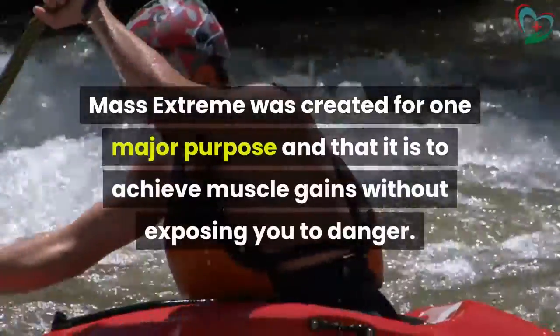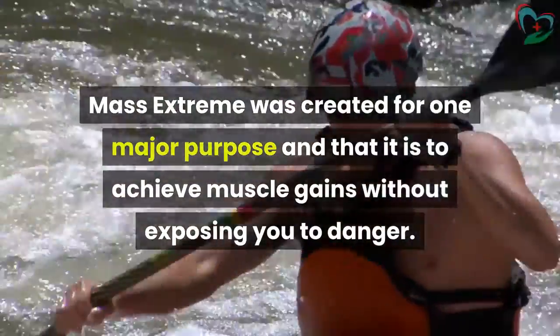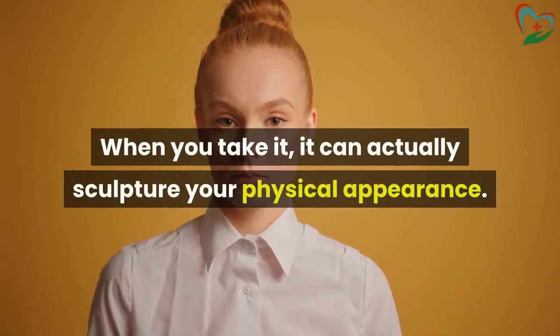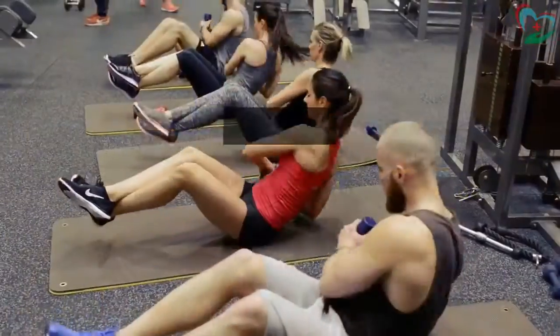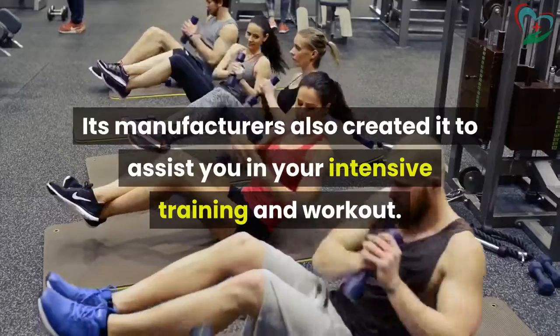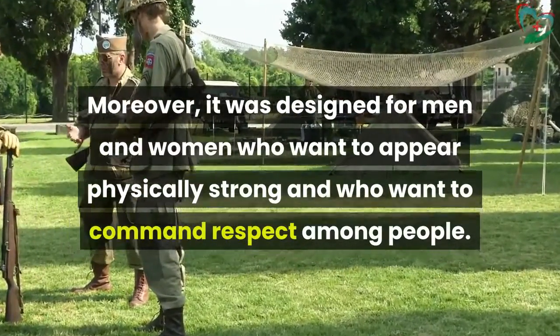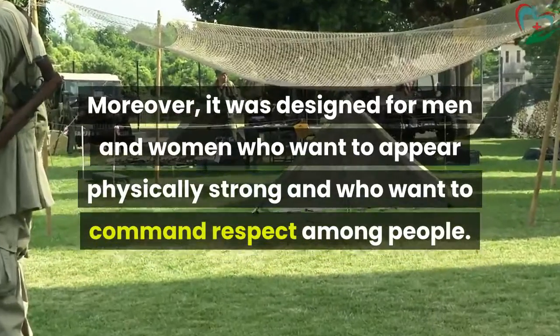Mass Extreme was created for one major purpose: to achieve muscle gains without exposing you to danger. When you take it, it can actually sculpt your physical appearance. Its manufacturers also created it to assist you in your intensive training and workout. Moreover, it was designed for men and women who want to appear physically strong and who want to command respect among people.